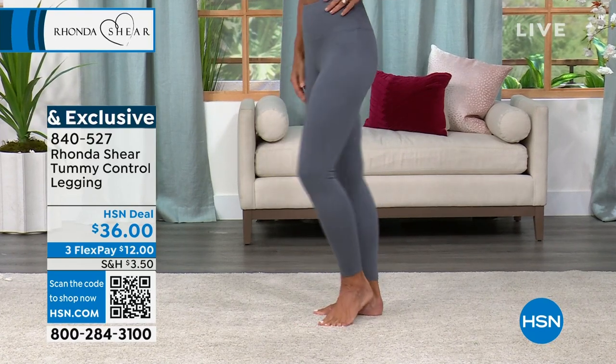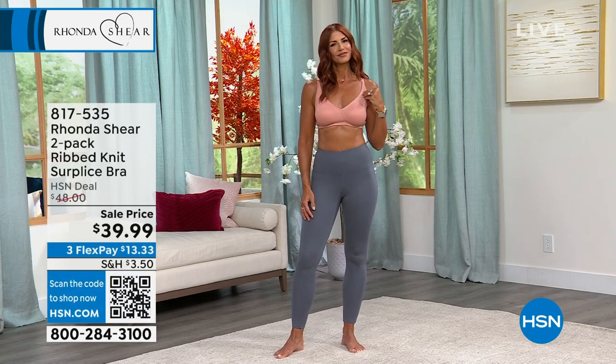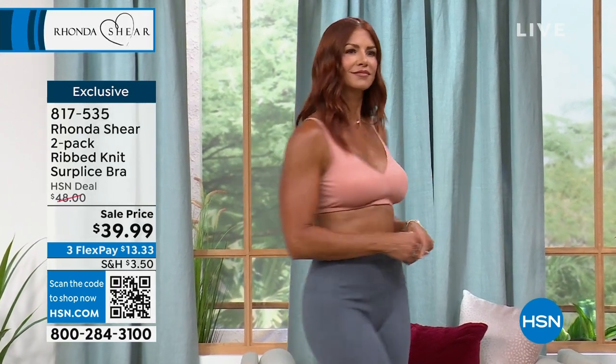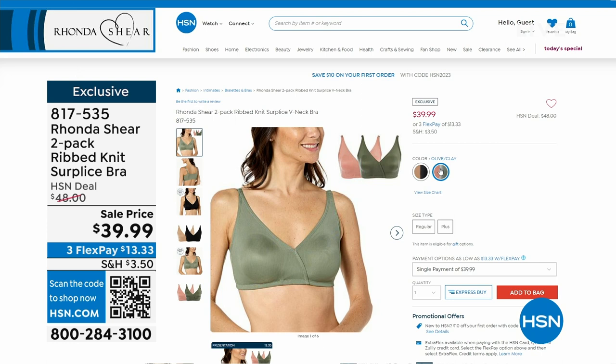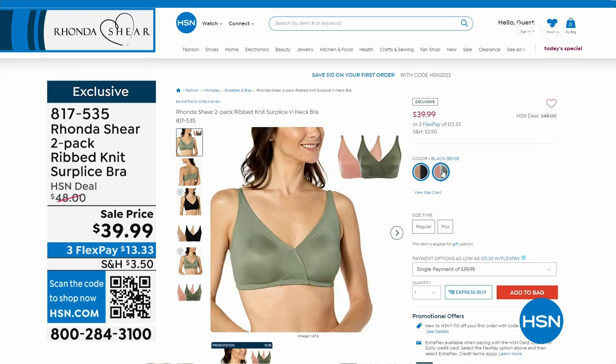Sonia and I have the same bra on. If you love the butter knit bra from Rhonda Shear, this is exactly it, but it's a rib knit — a little bit of texture, but still buttery soft like the inside of a puppy's ear. You get two of them. The clay that Sonia has on, and I have the olive. You can get clay and olive, black and white, or beige and black as well. 817-535 is the item number. Take advantage of that savings because it's under $40.